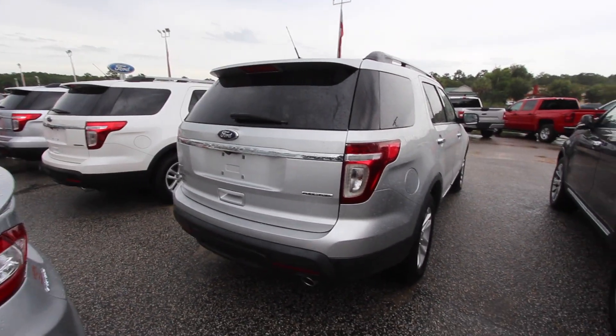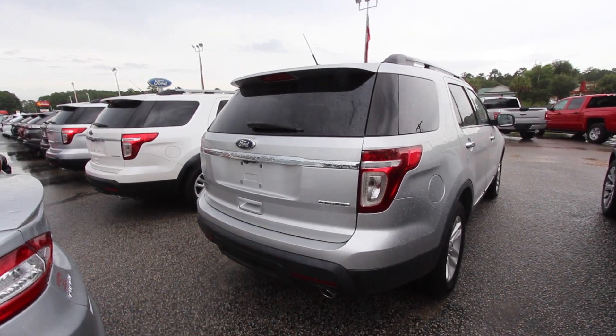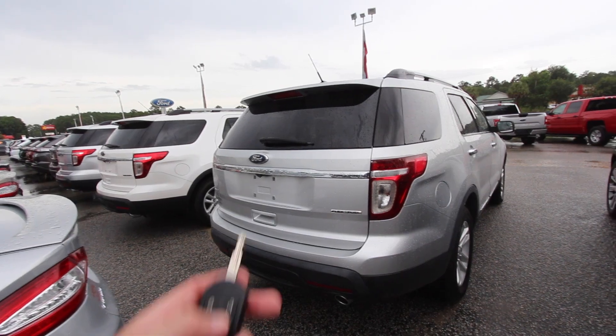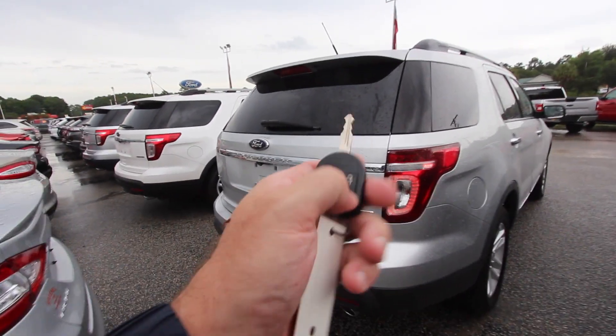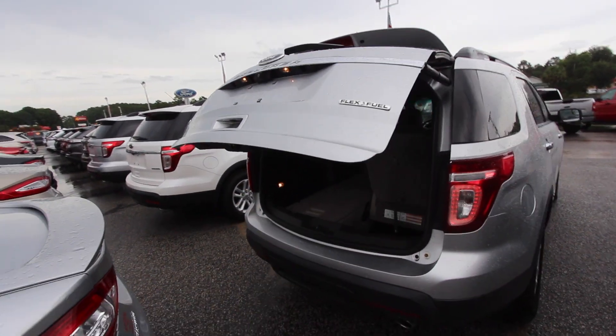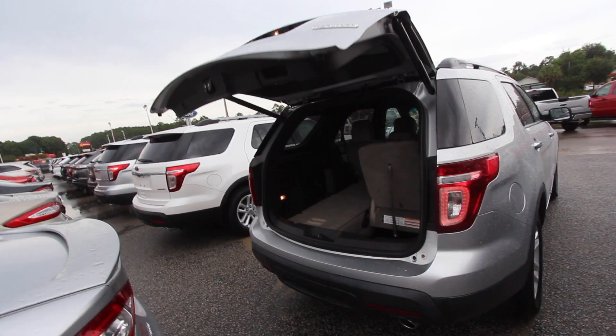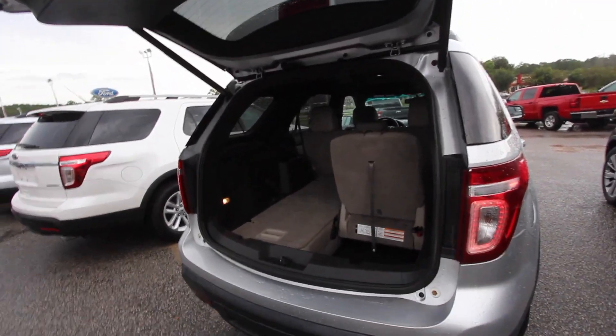It also comes with a three-month, 3,000-mile powertrain warranty from Ravenel Ford — not bad. It also has a power tailgate feature. Check that out — it shows it's got power. There we go; I guess I gotta hit that button a little bit harder. But you've got the power tailgate.